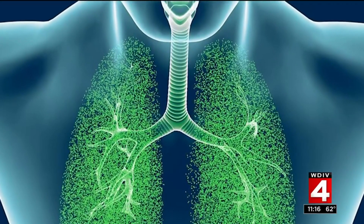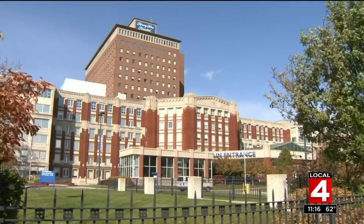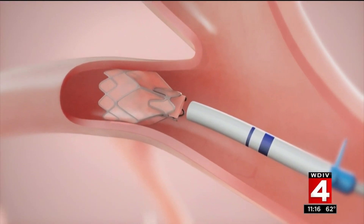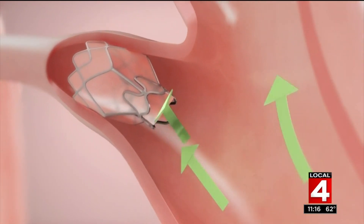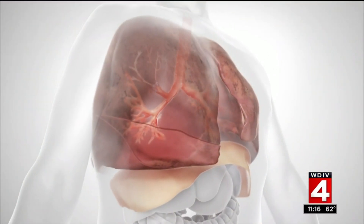The Zephyr endobronchial valve was approved by the Food and Drug Administration in June of 2018, and Henry Ford Hospital began offering the procedure this past May. One to four tiny valves are placed into the airways of the damaged lung, causing that portion of the lung to collapse. Once it collapses, it allows the healthy part of the lung to take over the space, giving the patient much more efficient breathing.